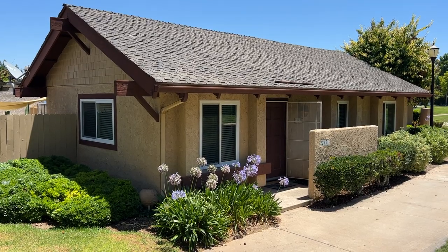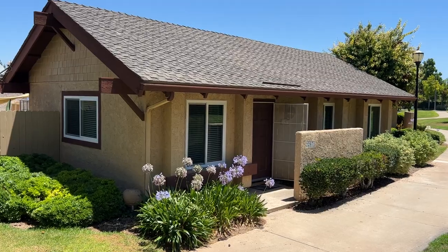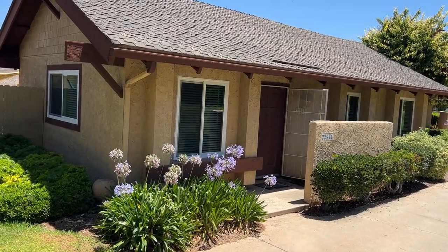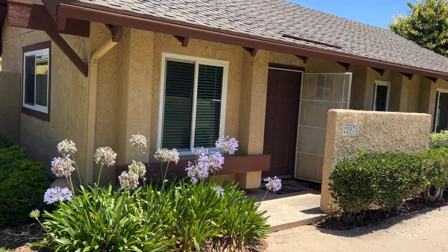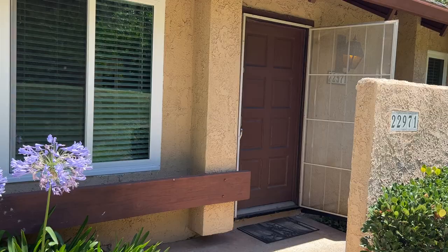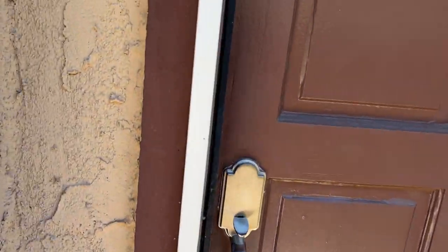Hello everyone, Daniel here with Trudor, presenting 22971 Caminito Olivia in the beautiful city of Laguna Hills. This home comes with two bedrooms and one bathroom and offers about 950 square feet. Let's go ahead and enter here.